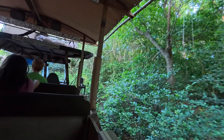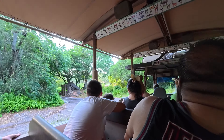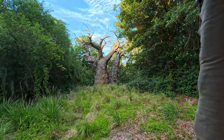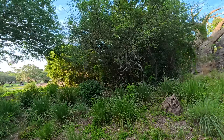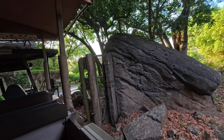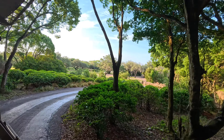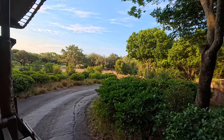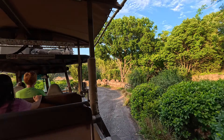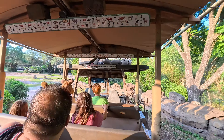Looks like we're about to head into the savannah. You can see a lot farther up ahead — there are a lot less trees and bushes, which means there are less places for the animals to hide. They cannot rely on camouflage to keep them safe out here as much as the animals we saw in the forest. Instead, savannah animals must rely on their speed and agility. We can see some wildebeests off in the distance — let's see what other fast animals we can find.